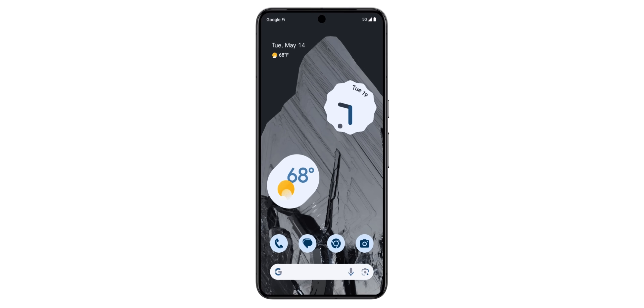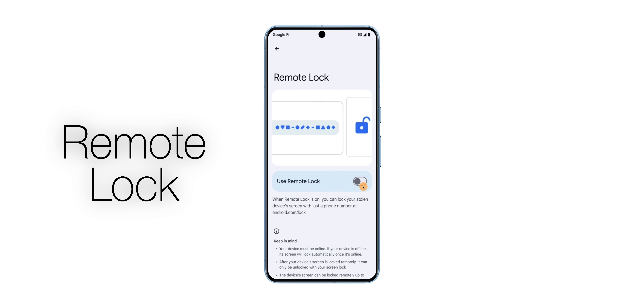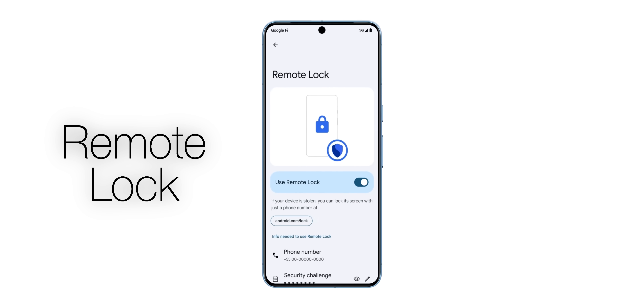Probably the most important feature from Google I/O is Theft Protection, which uses AI to detect if someone snatches your phone and tries to run, bike, or drive away, then instantly locks the phone. There's also Factory Reset Protection — if a thief resets your phone, they can't set it up without your Google account password. And if they know your PIN, they still can't access important settings without your biometric data.